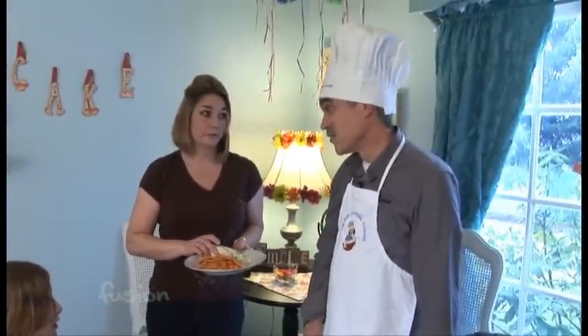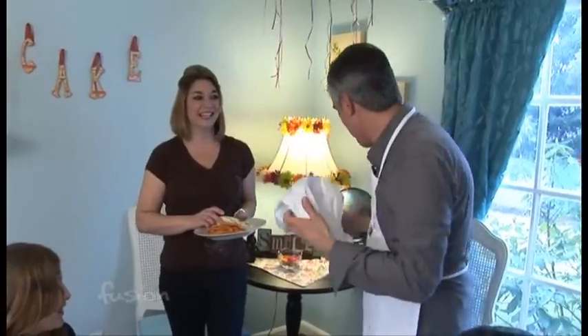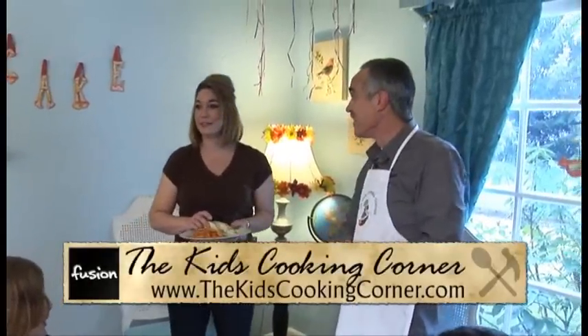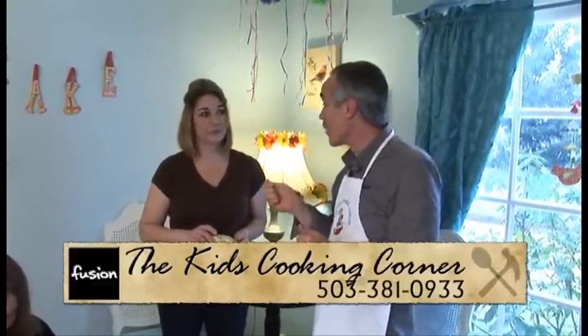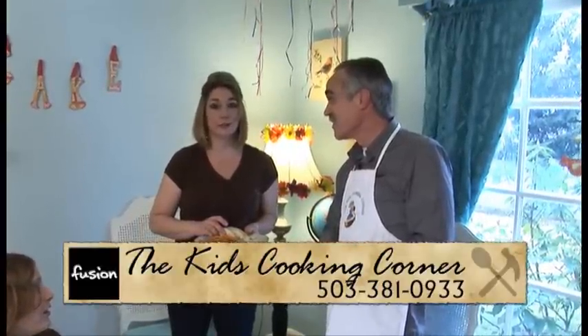Yes, but we have a rule. Which is? Hats off at the dinner table. Why didn't you guys remind me? Alright, hats off — napkins on your laps too, right? I want to thank the kids and Heidi for having us here. And if you'd like to get your kids involved, you can go to the website to find out more information and it is www.thekidscookingcorner.com. Thank you guys.